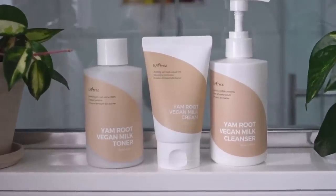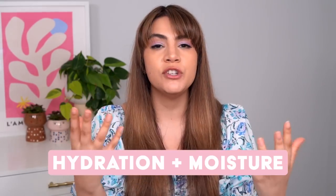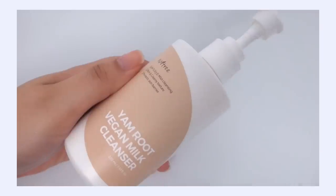Now let's talk about the Isntree Yam Root Vegan Milk line. This is such a cool release from Isntree because they're actually marrying the beautiful benefits of phytomucin — which in this line is coming from wild yam — with their vegan milk complex. It is five different milks coming from plant-based sources that are meant to moisturize the skin without overwhelming it or making it really greasy. They've created this beautiful combination between hydration and moisture in really good equal amounts, formulated with sensitive folks in mind to help with any irritation or itchiness on the skin.